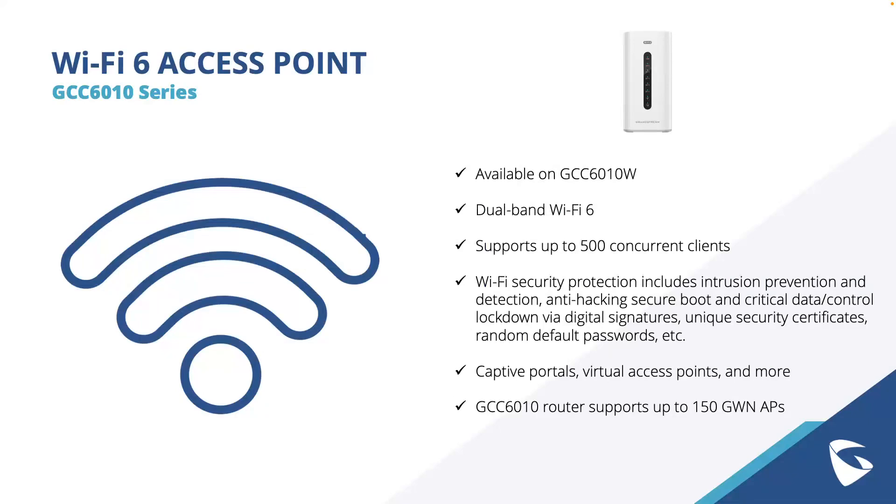For wireless networking, the GCC 6010W features a dual-band Wi-Fi 6 access point with 2x2 multi-user MIMO technology supporting up to 500 concurrent clients. It includes comprehensive Wi-Fi security protection: intrusion prevention, anti-hacking measures, secure boot, critical data and control lockdown via digital signatures, and a unique security certificate. Additional features include captive portals and virtual access points, and this device can be set up as the master to create a mesh Wi-Fi network with additional Grandstream access points.